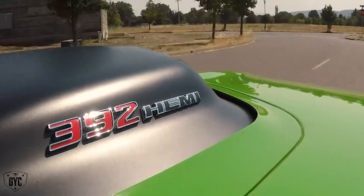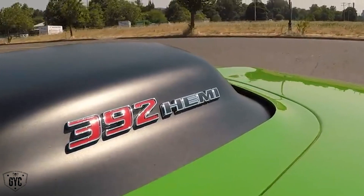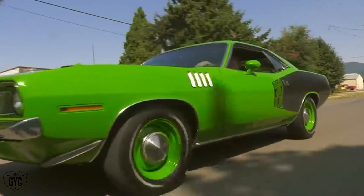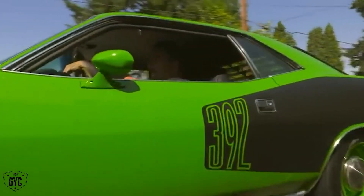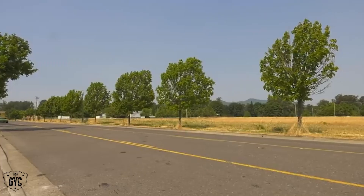We went out of our way on this particular car to have some special emblems made that would go on the shaker hood and represent the 392 Hemi. So driving this car out and about through Springfield, everybody knew it wasn't just a 71 Cuda — it was a 392 Hemi.